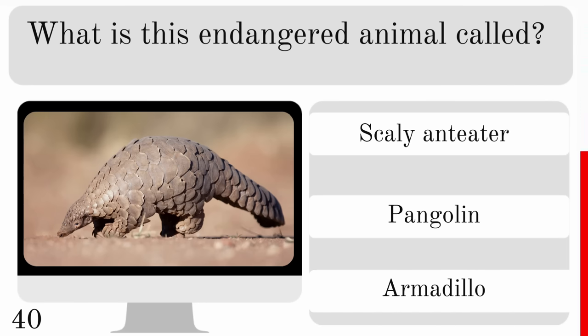Where did wild turkeys originate? In the Americas, Africa or Europe? And they originated in the Americas.